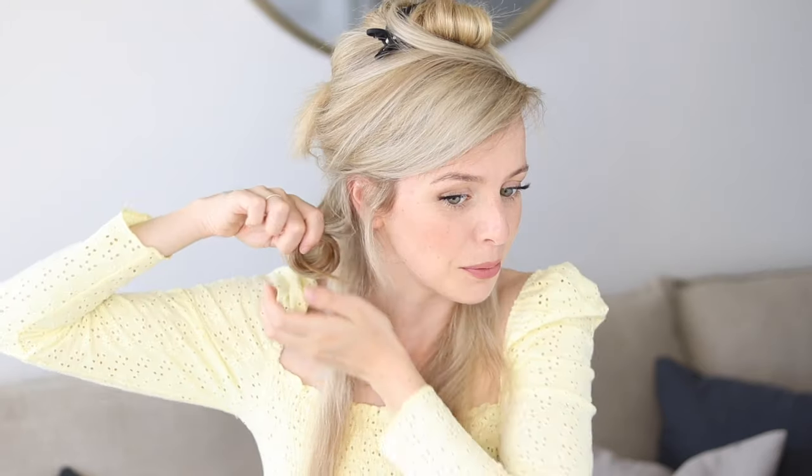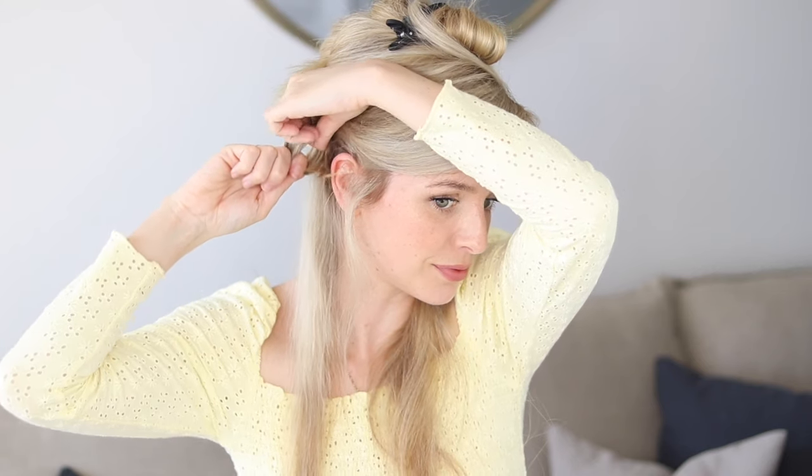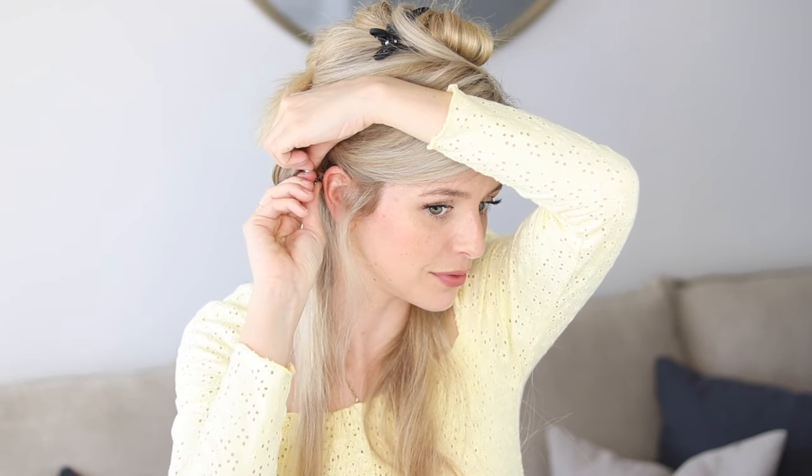Here in Toronto it gets quite humid in the summertime, so this product right here really helps to prevent frizz — it's the John Frieda Frizz Ease Extra Strength. This stuff works wonders against humidity. I just do about one palm like this, rub it between my palms, and then I really focus this around my face and on my mid-shafts — basically anywhere that gets frizzy. All right, so hair is prepped.